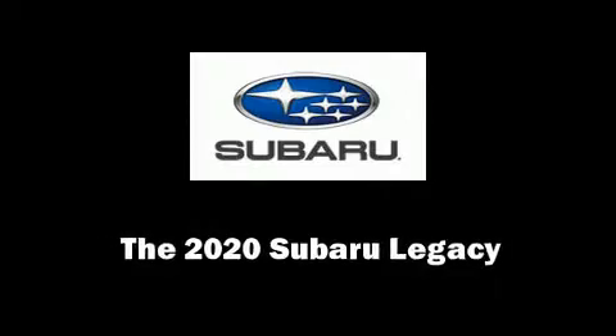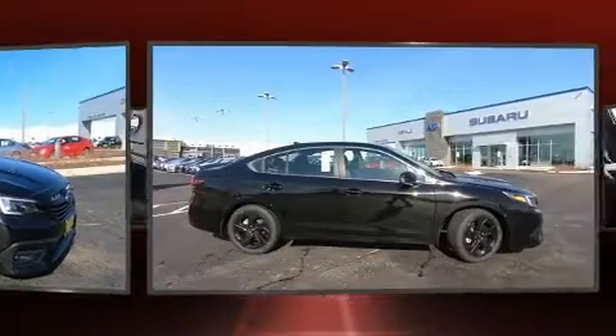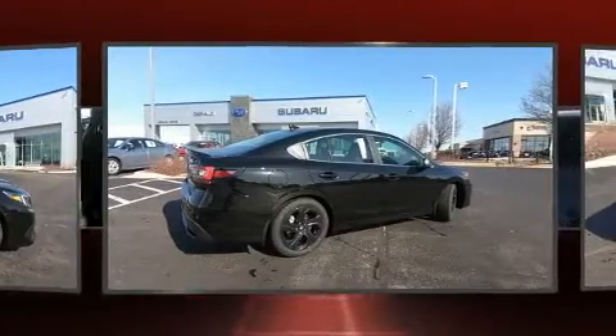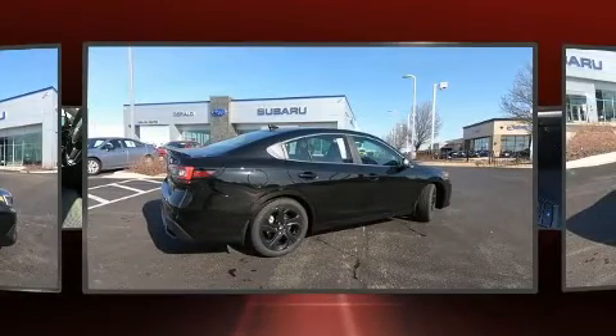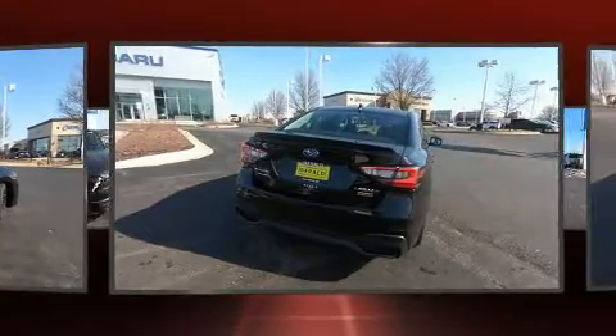Step into the 2020 Subaru Legacy. This four-door, five-passenger sedan is waiting for you to take home. Under the hood, you'll find a four-cylinder engine with more than 170 horsepower. And for added security, Dynamic Stability Control supplements the drivetrain.